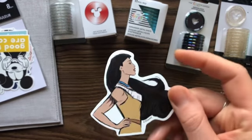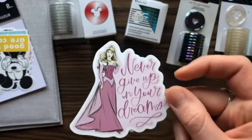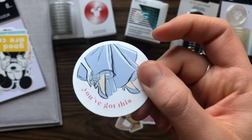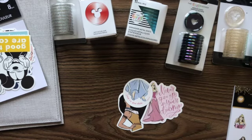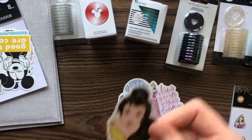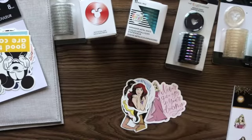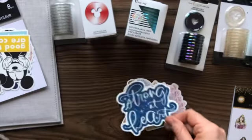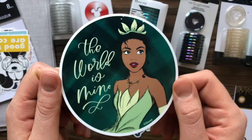Pocahontas, Aurora — never give up on your dreams, Cinderella — you've got this. So these are like bigger versions of the other stickers, but these ones are also vinyl so I think they're waterproof and everything. Belle, Ariel, Mulan — Strong at Heart — and my favorite princess ever, Tiana — the world is mine. Love it.